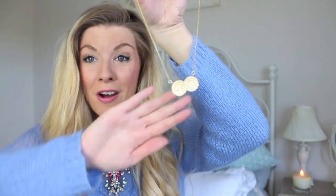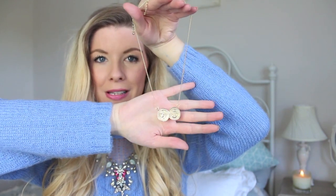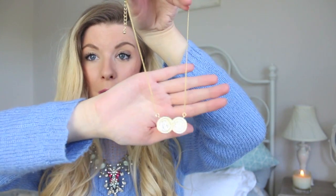I also got this necklace because I'm a massive fan of Holly Willoughby. I love her double coin necklace and I've always looked out for one. Ricky found this one from Miss Selfridge, which is so pretty. It's not quite like hers where it's properly soldered together - the coins are kind of stuck together - but it's so nice and I think it comes in silver as well.